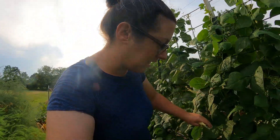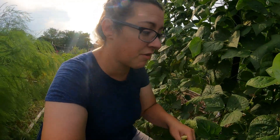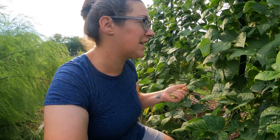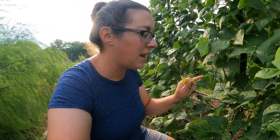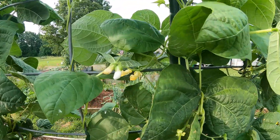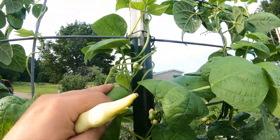I was just out here yesterday or the day before harvesting beans, and beans generally come on very very fast. The initial flush of beans came on a lot faster than the subsequent flushes. I haven't ever grown this variety before, but I'm suspicious that the heat and the drought situation is affecting our yields a little bit. I do see quite a lot more flowers, so we do have more beans coming in the future.